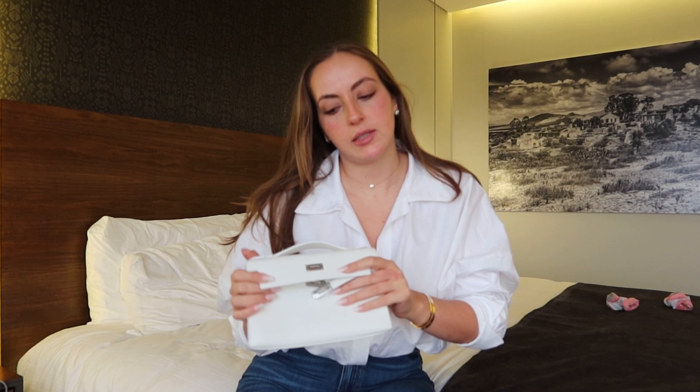Really excited to wear this. It's just so spacious. I'm gonna pop my camera in there, my phone, extra battery, so many things. I really need to do a 'what fits in my Pochette' type of video.